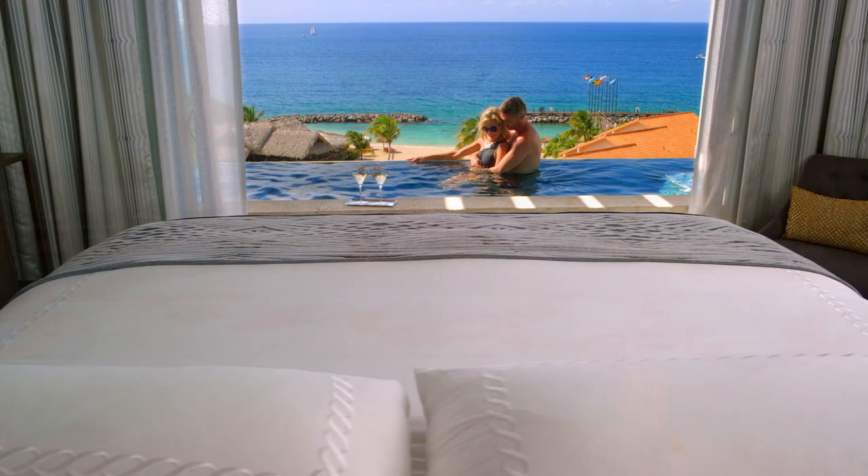A Taste of History is made possible by Sandals Resorts, the luxury-included vacation.